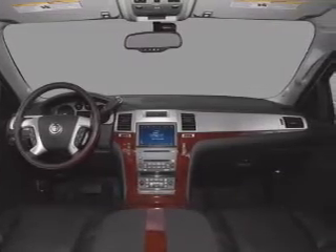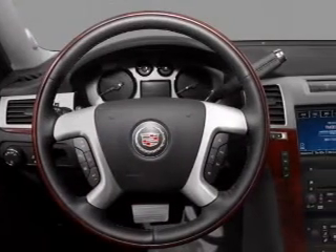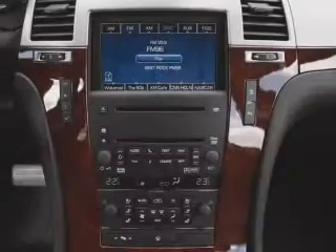Air conditioning, power door locks, power windows, power steering, cruise control, an alarm system, an AM FM stereo with a CD player, and an adjustable tilt steering wheel.